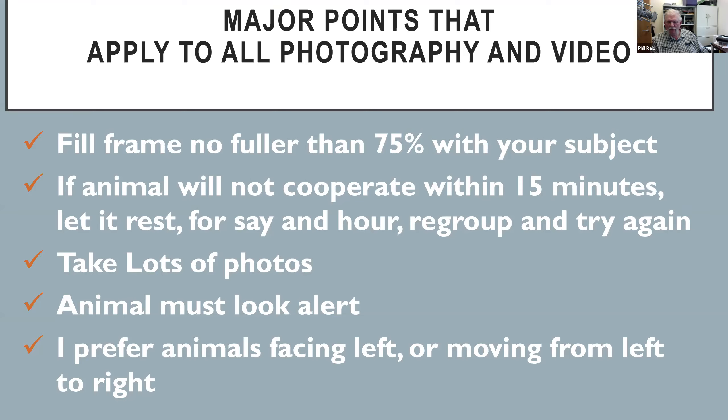Take a lot of photographs. When I first got started we used film, and I had it figured out that every time I pulled the shutter it cost me 47 cents. You'd shoot eight, ten, twelve rolls of film — you're in a couple hundred dollars. Everything is digital now. There's no penalty for taking a lot of photographs, so take lots because you never really know which one is going to work.